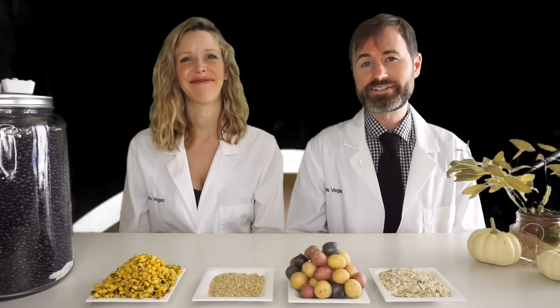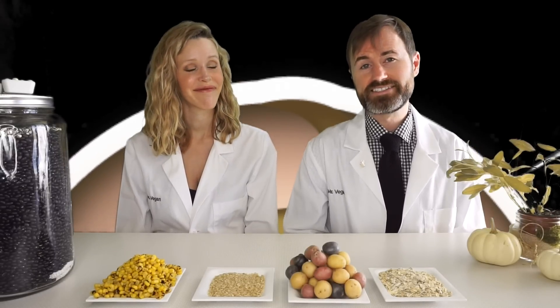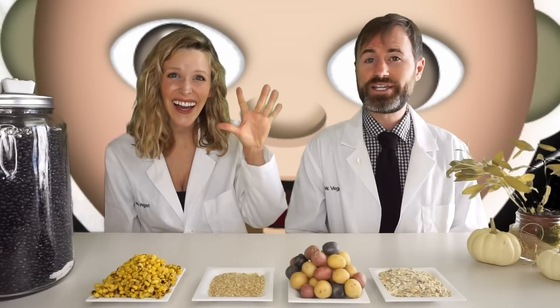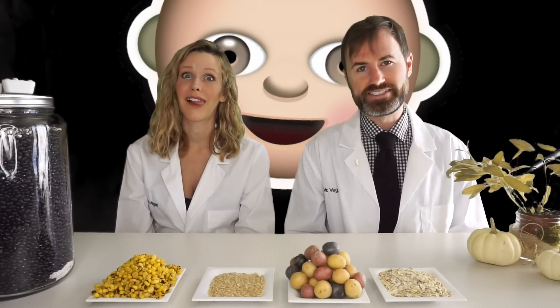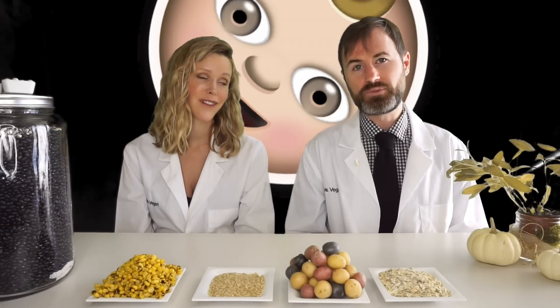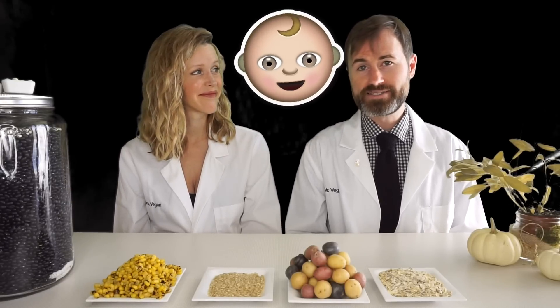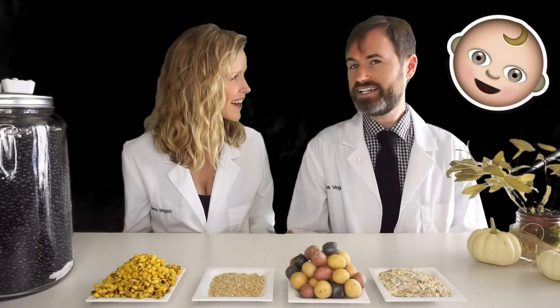Welcome everybody, we're Mr. and Mrs. Vegan, and today we're here to talk about what it takes to make a baby. My wife is pregnant and we're going to have a little baby vegan in just a couple weeks. We have gone through a litany of bad advice in the medical business, and we wanted to dispel some rumors about what a baby is made of.